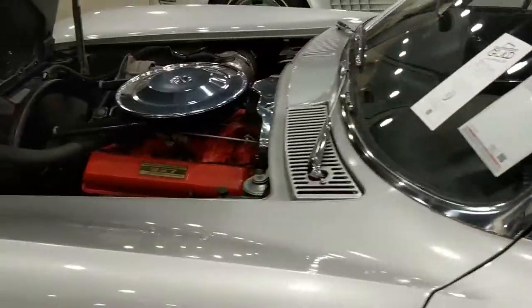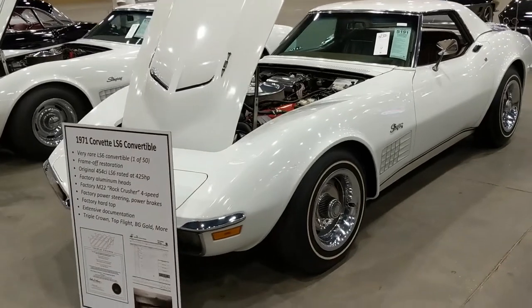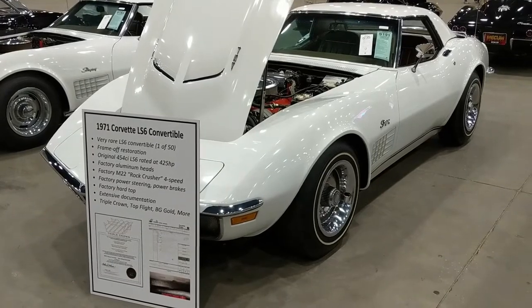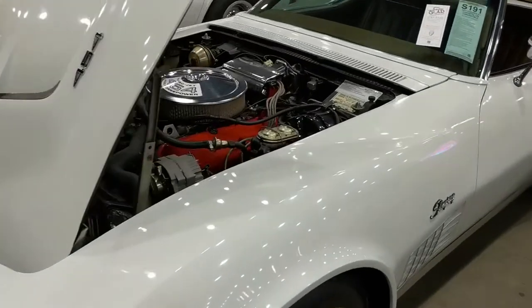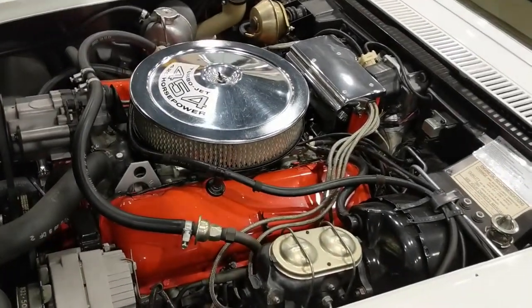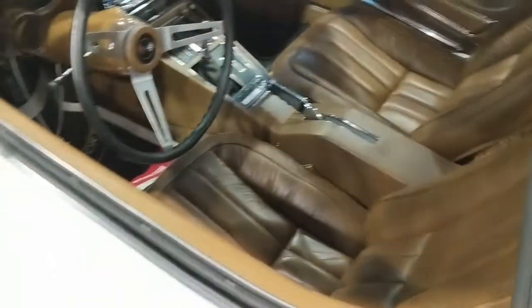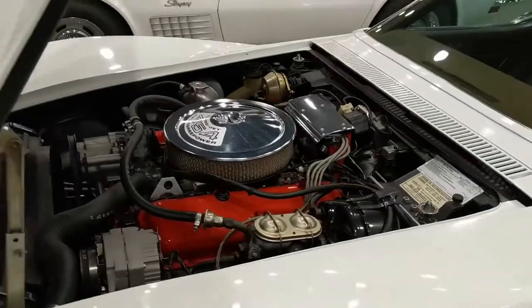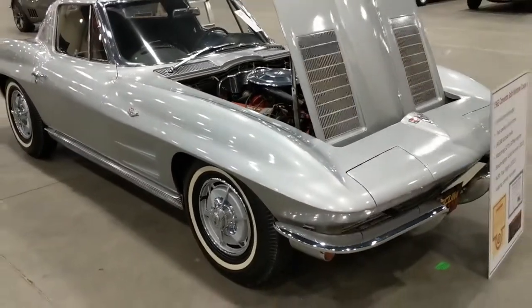Very nice example of an unrestored car. Moving on to a '71 LS6 convertible, two-top car — a hard top is up at this particular time. 1971 LS6 cars are pretty rare; they made 50 of them. This is a fine example. White with tan interior, four-speed. We'll see what this goes for at tomorrow's auction.